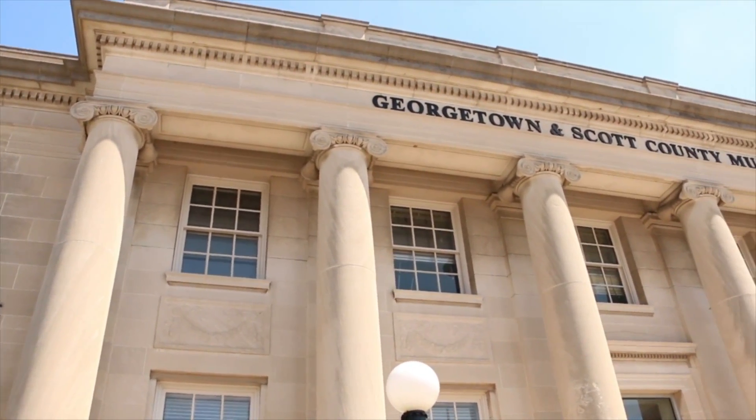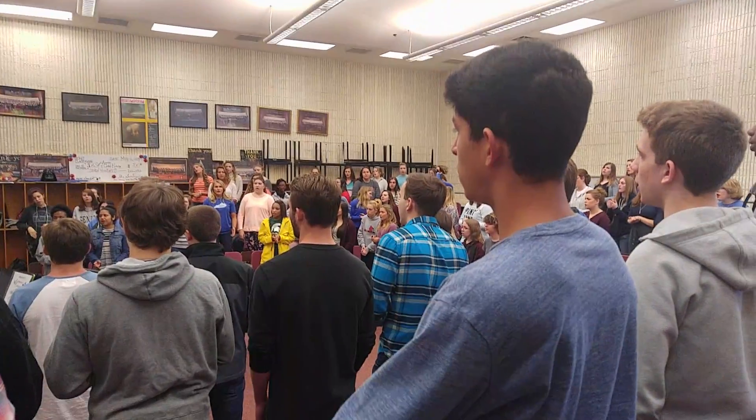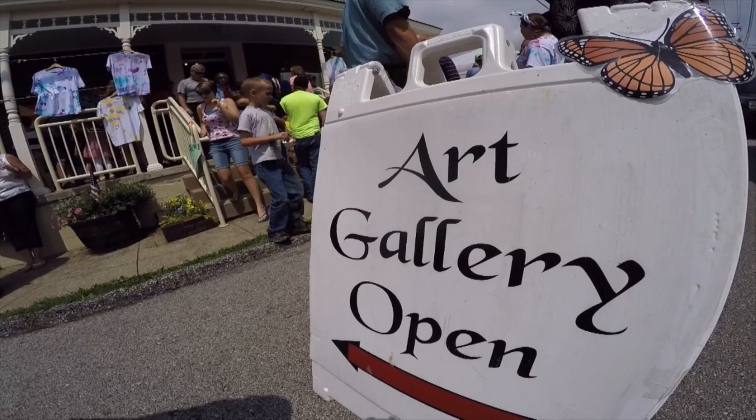Georgetown's cultural arts downtown district offers many ways to express your creative side — singing with one of our local choirs, acting with a theater troupe, or having your work displayed in one of our many local galleries.